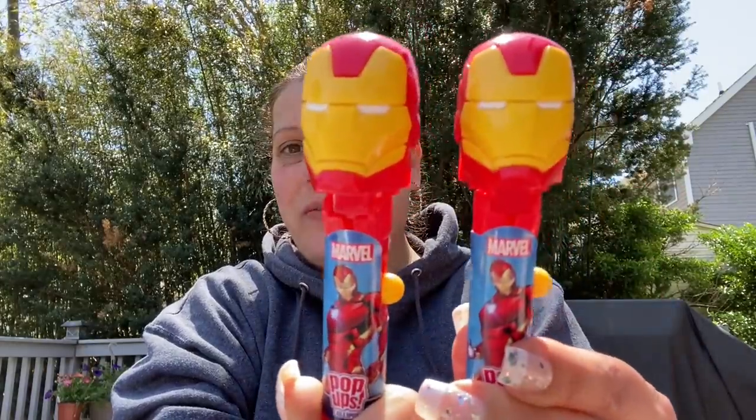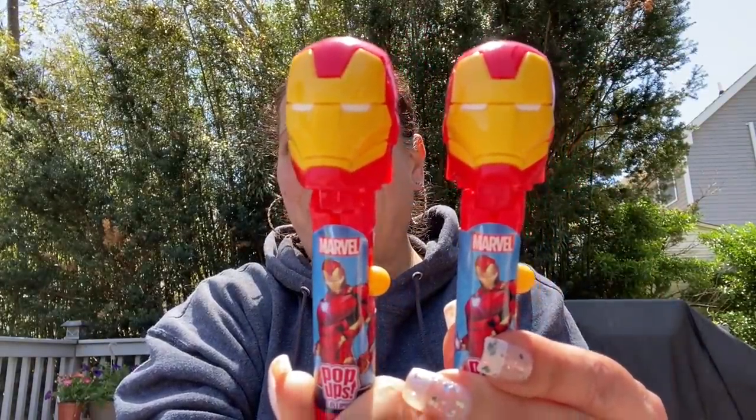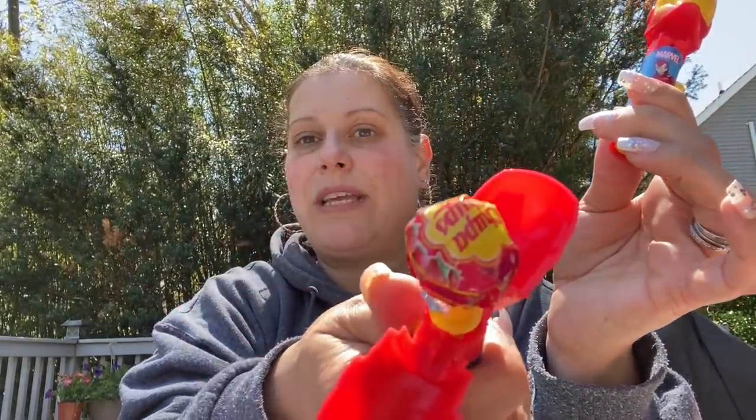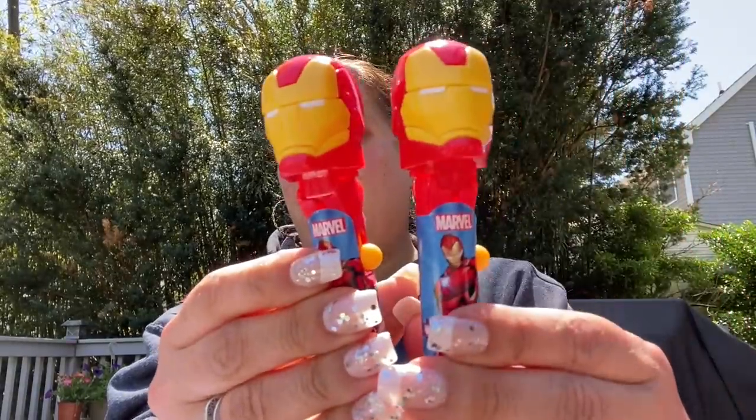I'm going to transition us into toys with this next item that's kind of candy, kind of toy — these pop-ups, lollipop holder figures with the Chupa Chups inside. I got a couple for my son and to send to people. I got two of the Marvel Iron Man — one for my son and one to send to Patty's son William at Patty's Chance Hauls and More.